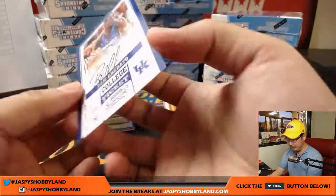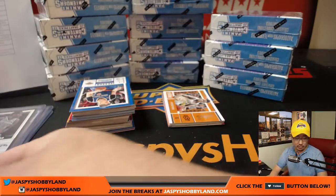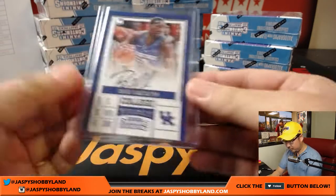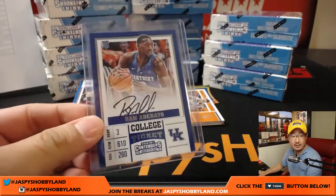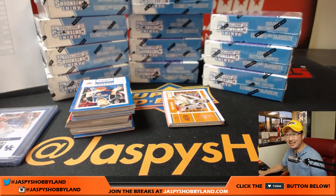And look at this — BAM! Nice on-card auto. BAM Adebayo. BAM goes to the Miami Heat, so that would be for Zach Stivers.